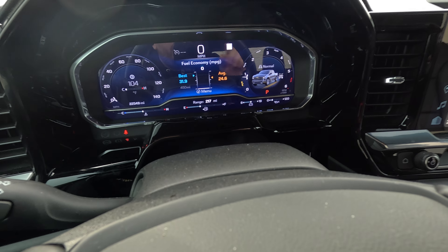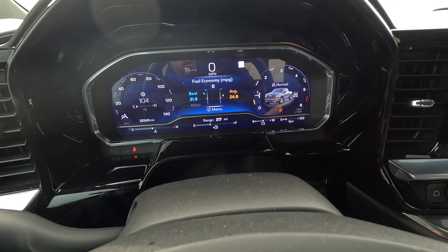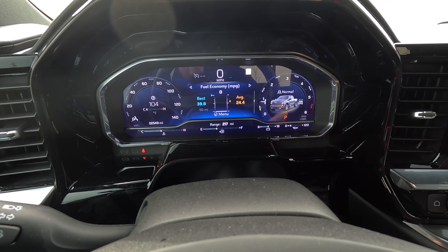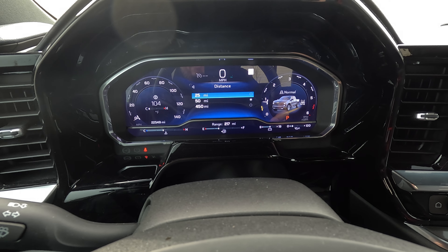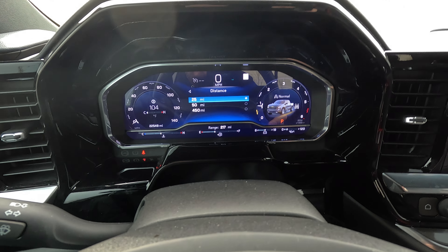Let's start with the dash because this reads in correctly. My best 450-mile range is 31.9. My best 50 is 39.9, and my best 25 — which means nothing to most people — is 48.2. Let's just reset that back to the 50.